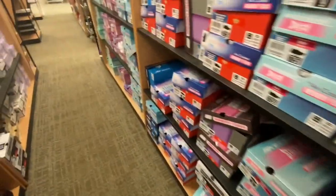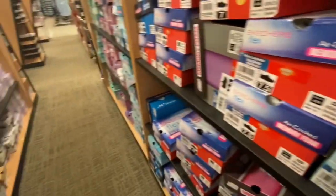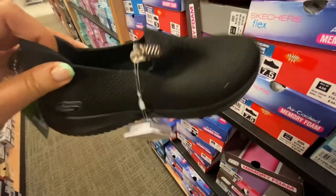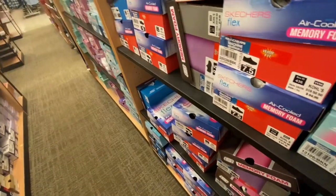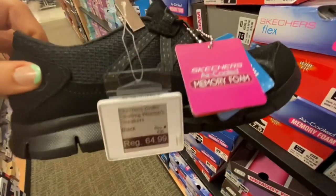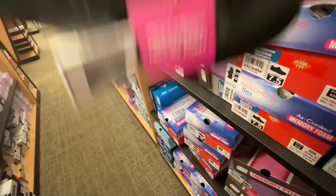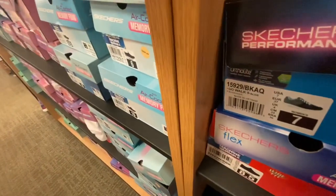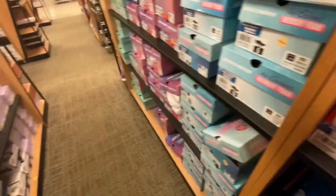The only people at Kohl's today were basically the employees. Look at these Skechers — they're black and super comfortable. I've had a pair like that before. They're good if you have to wear them at work and you don't want your shoes to stand out, like if you're wearing gym shoes.